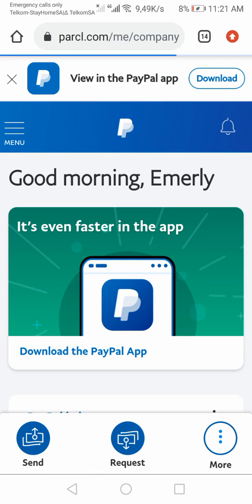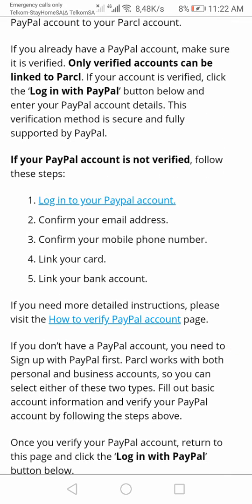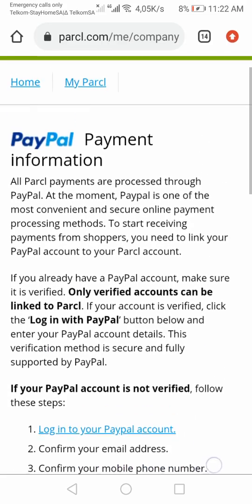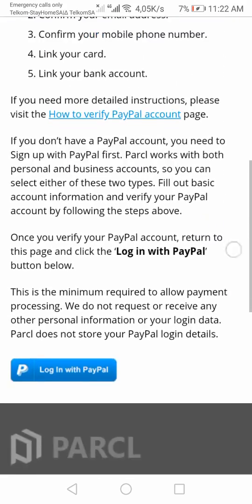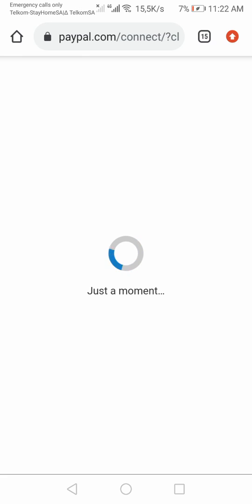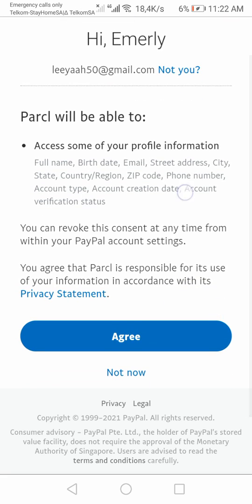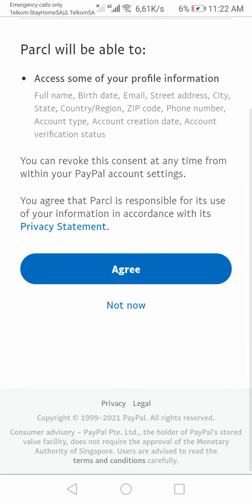Sorry about that. I did log in but it still took me back to the same screen — it still says log in to PayPal. You're supposed to click down there. Then it says hi Emily — Parcel will be able to access some of your profile information.